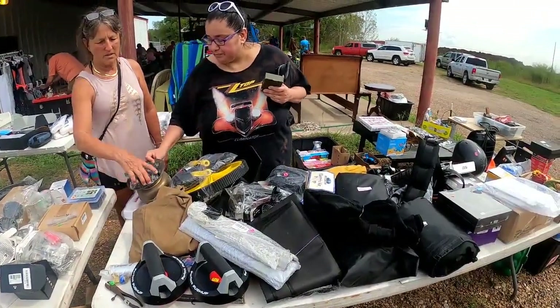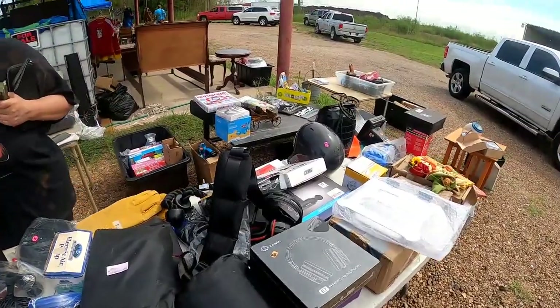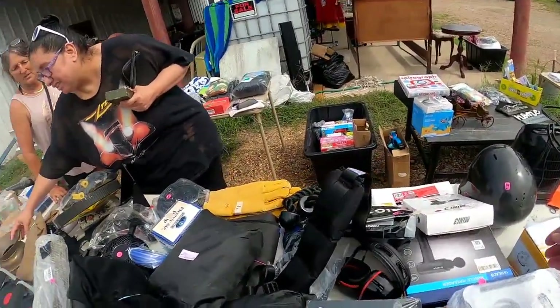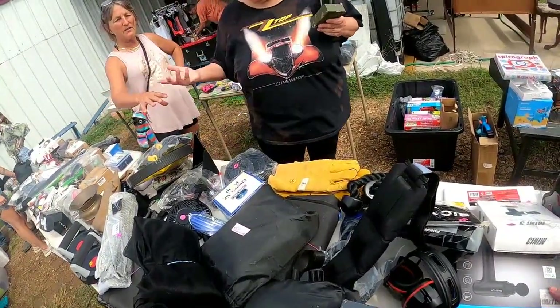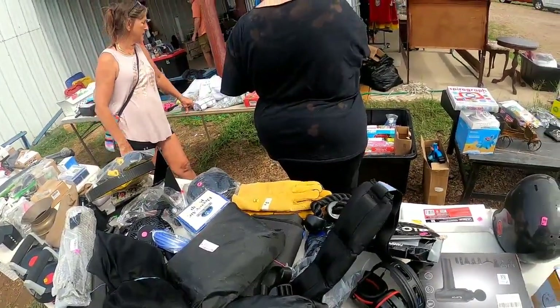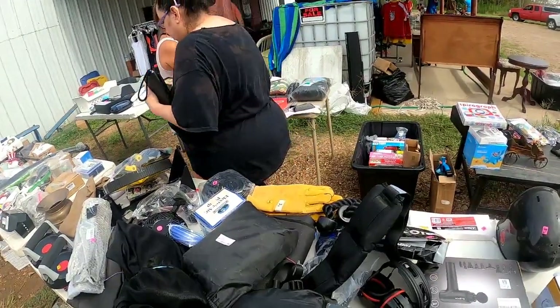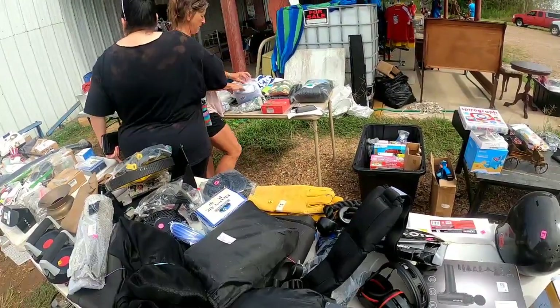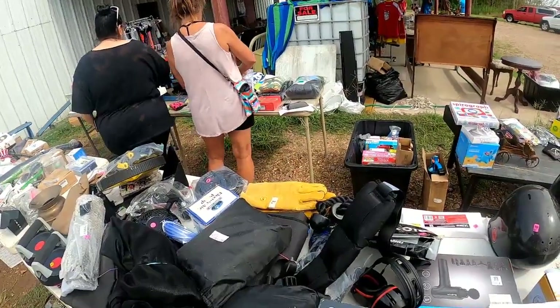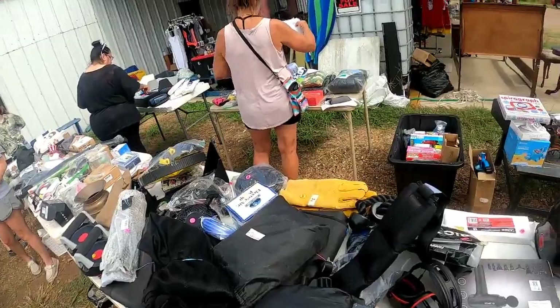I used to do eBay a long time ago. But I couldn't do that because of the fees. Oh yeah, it's like I might as well sell it myself. Well, a lot of the stuff could be on eBay, but I think it's just a lot of work. Yeah. So what are you doing there? Sometimes I'll flip it. Get a little bit of everything.